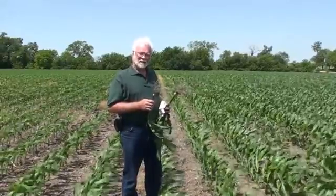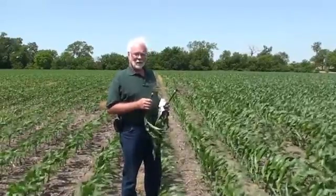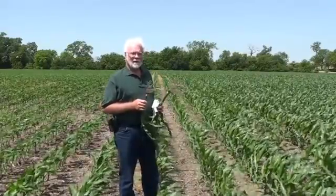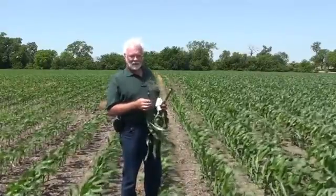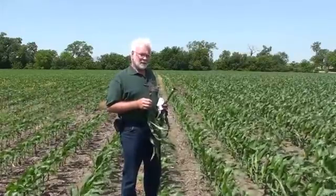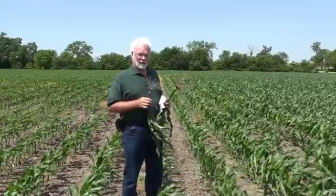This is Rich McPhillips. I'm from east central Nebraska and we're in a north central Nebraska, northeastern Nebraska cornfield. One of my customers up here, I was talking to him the other day and he was telling me how he could definitely see the difference in the corn out here.